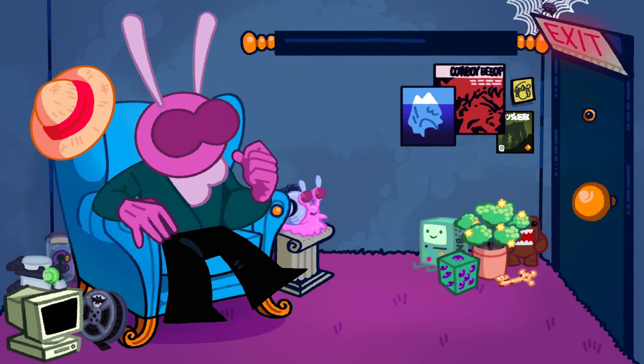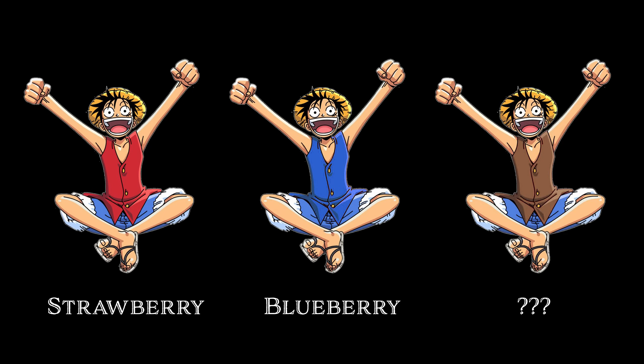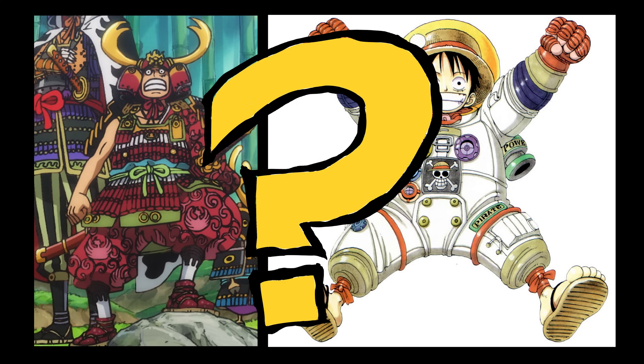Hi, I'm Jalamoth, the curator of All Things Curious, and this week I was wondering what flavor of Monkey D. Luffy is my absolute favorite. Over the course of the anime I've seen this guy wear dozens of outfits from Samurai to Spaceman, but how do they all stack up?